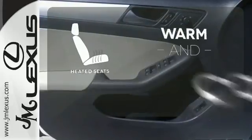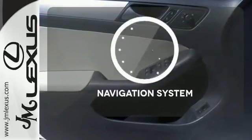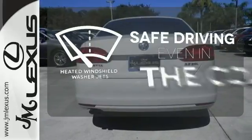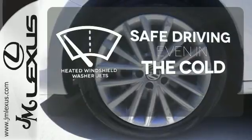Wrap yourself in the comfort of heated seats. Never feel lost again with the navigation system. Driving in cold weather is a little safer with the heated windshield washer jets.